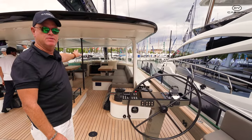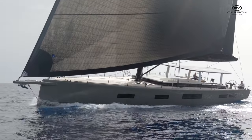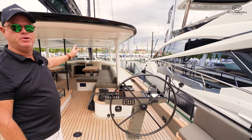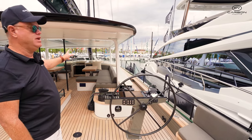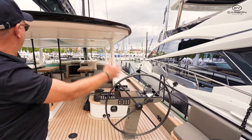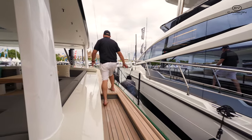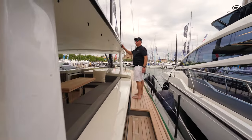Going forward you'll see this magnificent hardtop with clears that go all the way around. Speaking to the skipper, he said he's been here in 65 knots, just sitting under the shelter of the hardtop with the full clears and the wind blowing, without even having to be down below. It's a fantastic deck space with this hardtop.